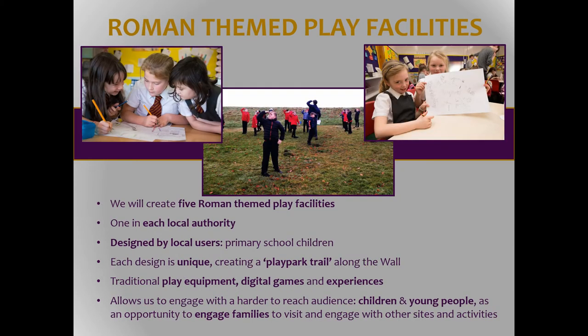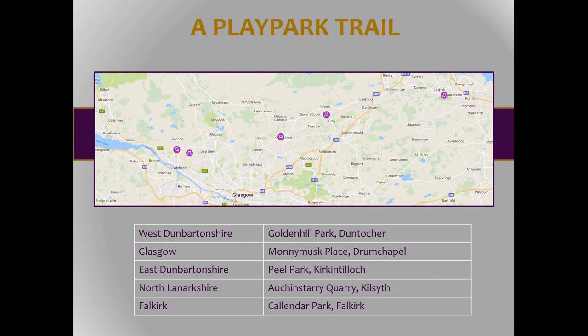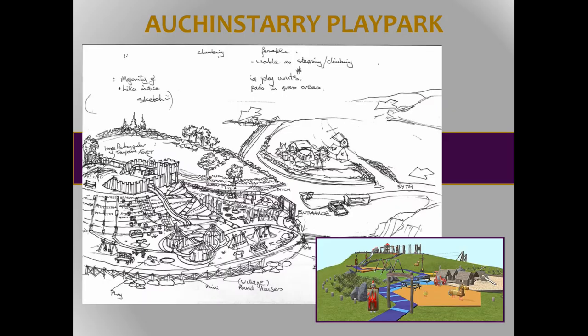The Roman-themed play facilities are something we worked on with our consultants, and all five have been designed with local school children — they said what they wanted to see, and some are more ambitious than others. The first one has opened, the second is on site and being built at the moment. You can see from the locations there's a level of spread, with two in the west partly because of how the local authorities fall. It will actually be possible for me to take my children on a play park trail — and I have requested that all the slides are big enough for adult female bottoms.